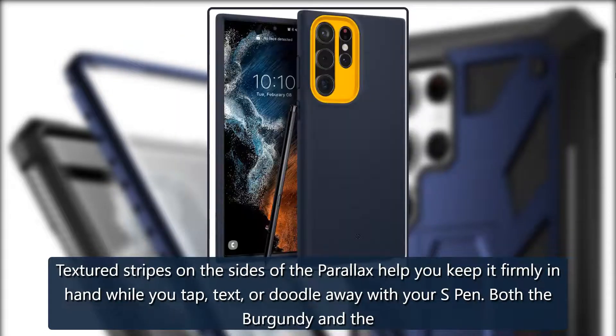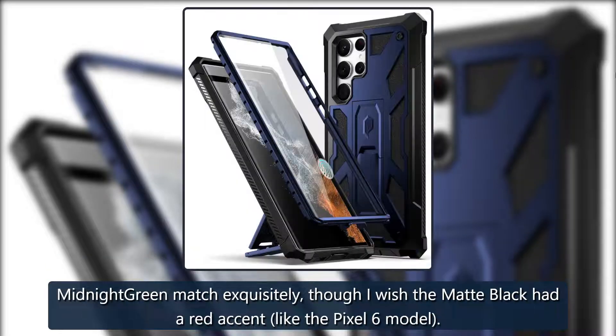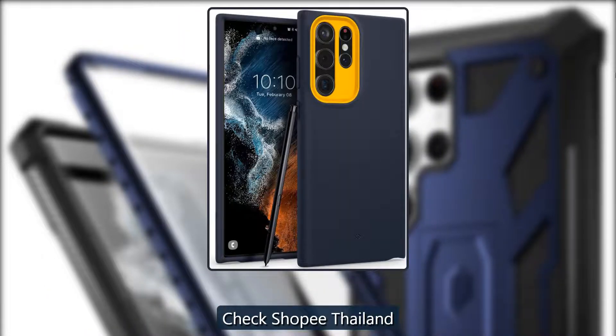Grippy, great colors: Caseology Parallax. Textured stripes on the sides of the Parallax help you keep it firmly in hand while you tap, text, or doodle away with your S Pen. Both the burgundy and the midnight green match exquisitely, though the matte black could use a red accent like the Pixel 6 model.